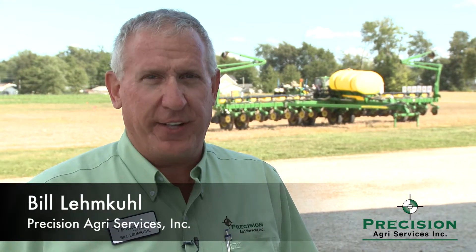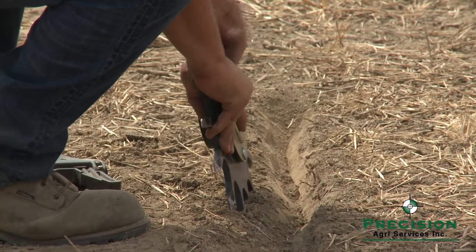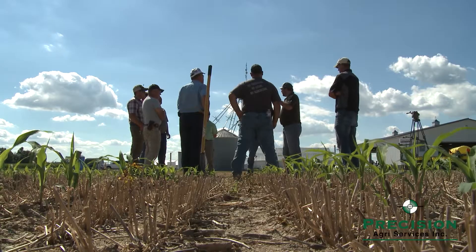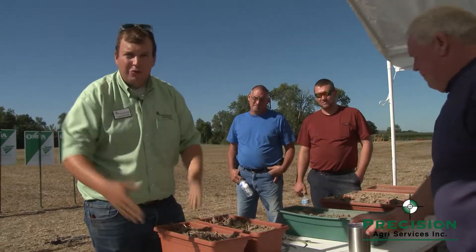Today we're at our field day and mainly we focused on the planter, looking at the different aspects of what farmers need to look at in the field to basically improve their yields and their stands as far as corn and soybeans. So we're looking at depth studies, residue management studies, and also different closing systems and different pieces of equipment on the planter that would enhance things in the field for them.